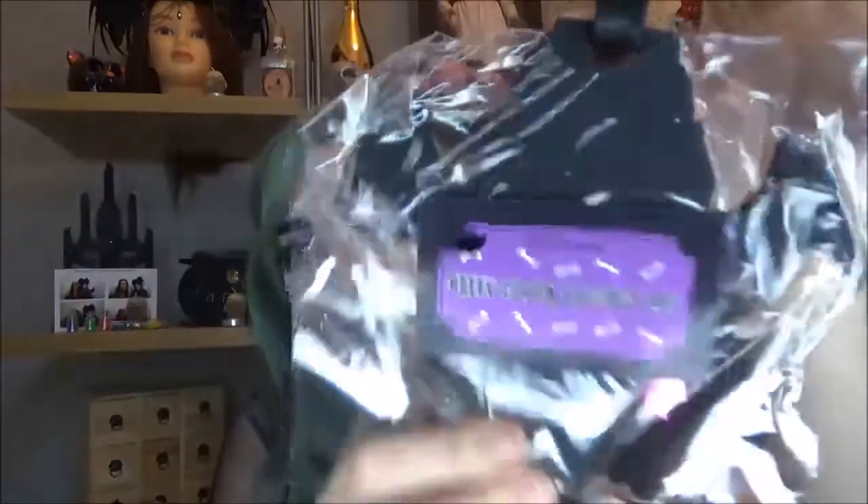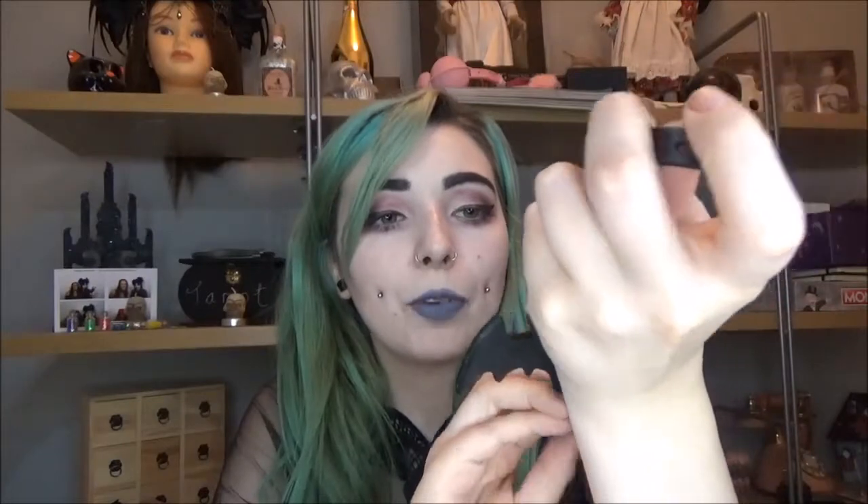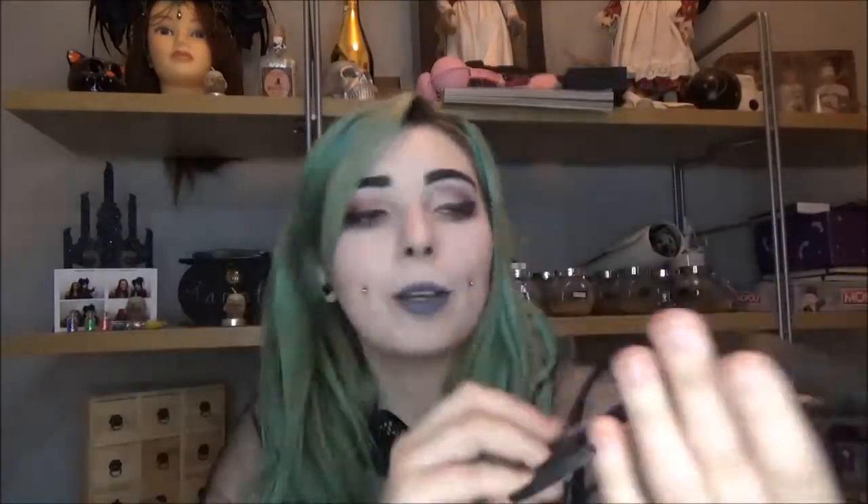That is so cool. So it is a Batty Coffin Luggage Tag. I'll open it up for you — so you can obviously pop this on your suitcase or your bag whenever you're travelling. It's like a coffin, and then a bat, and then you can put your name, your address, and your telephone number. It's just so gorgeous, so cute. Everything is so perfectly fitting within the theme. It looks super cool, it's good quality. I literally can't love Spooky Box Club enough.